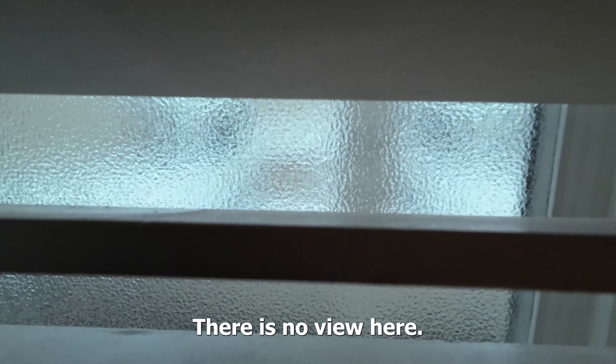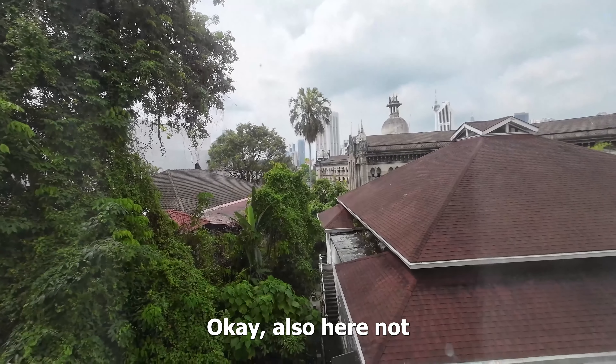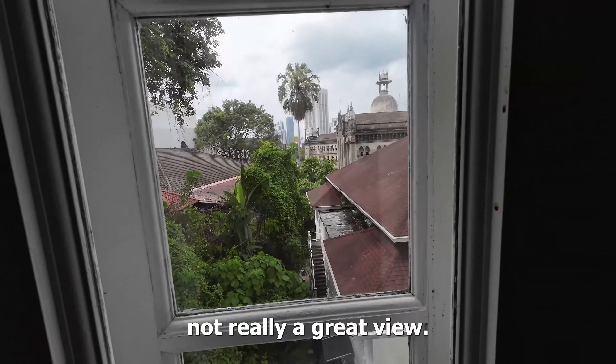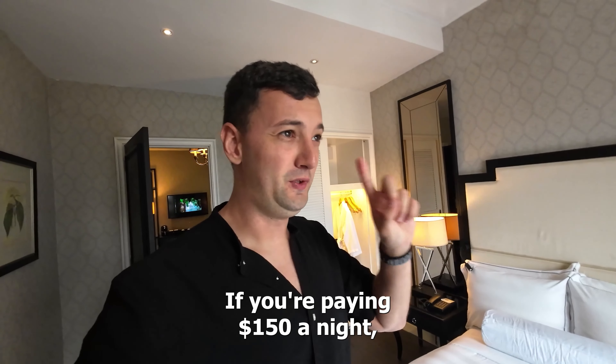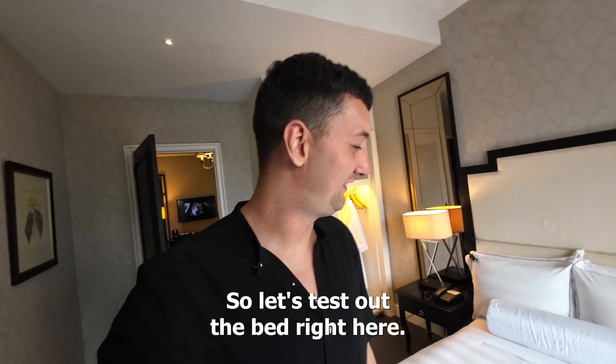There is no view here. Maybe it's a little bit better here — let's have a look. Also here, not really a great view. Wait, we forgot one thing — if you're paying $150 a night you want to have a great bed, right? So let's test out the bed.